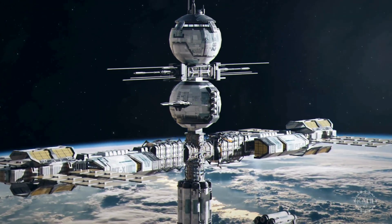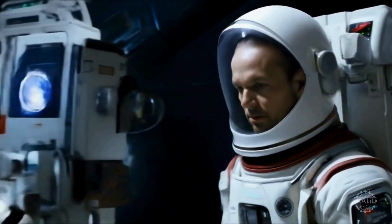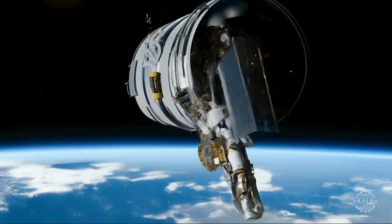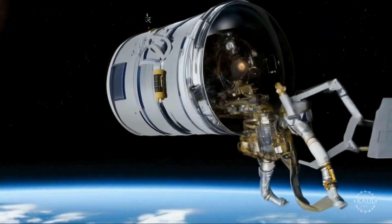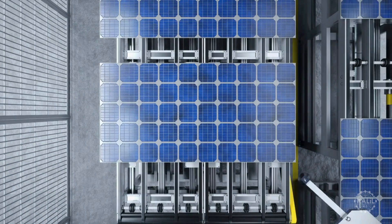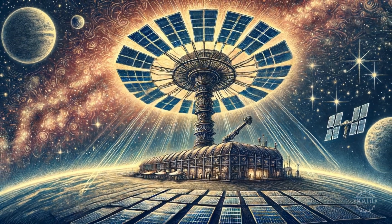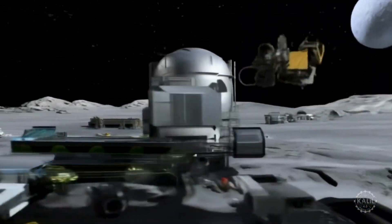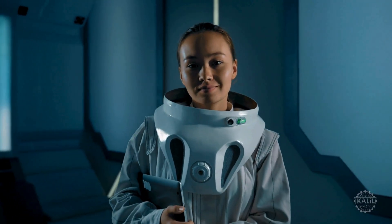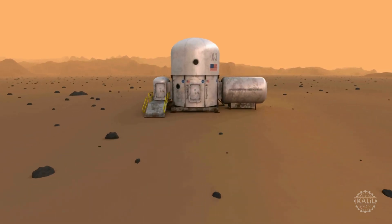In space, additive manufacturing enables the on-demand production of spare parts and tools aboard spacecraft and space stations, reducing the need for large inventories. The production of satellites and probes directly in space becomes feasible. Large-scale additive manufacturing facilitates space-based solar power stations that capture energy for missions and for Earth. Most profoundly, plans for space colonization begin to materialize, and as the decade closes, an international coalition readies the first space colony for civilians.